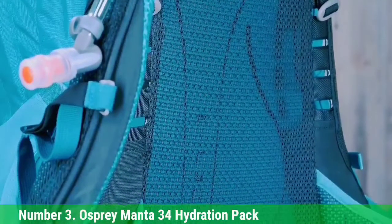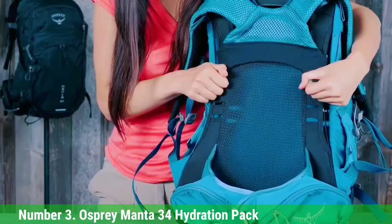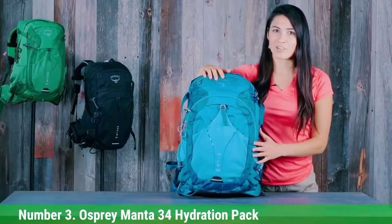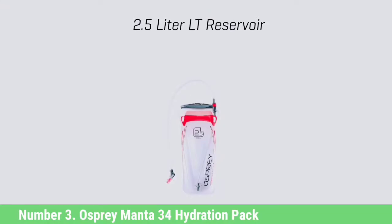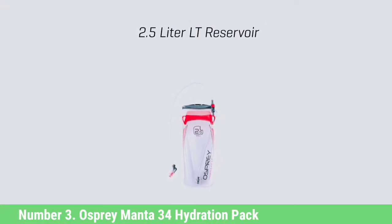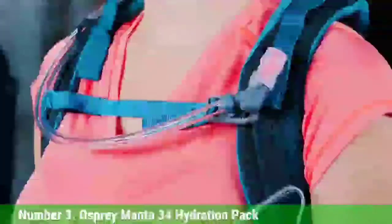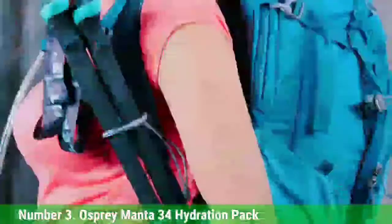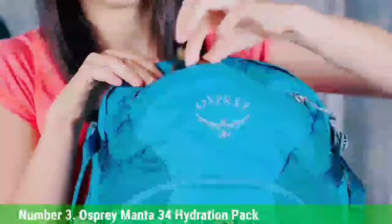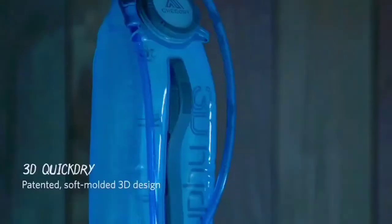The 2.5-liter reservoir features a quick-disconnecting tube, a wide mouth opening, and a bite valve shutoff switch. Additional bonuses include an integrated rain cover and a 3D tension back panel to improve load transfer and ventilation. If you love this pack but it's a bit too large, the Osprey Mira 32 Hydration Pack is the women's version that's slightly smaller but still has all the incredible features. With everything it has to offer, it's hard to beat this Osprey Hydration Pack.